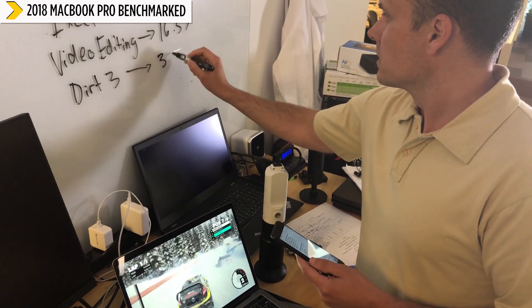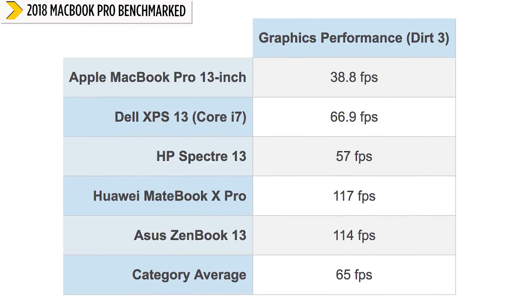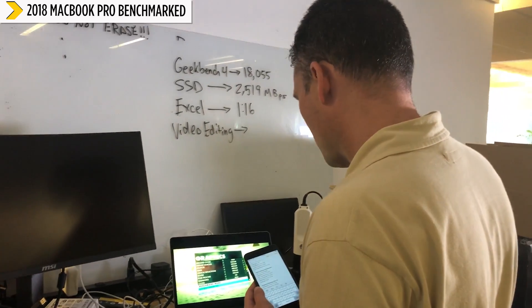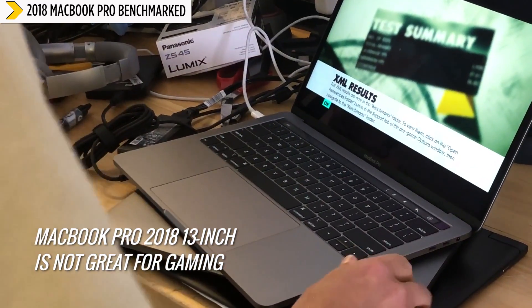The 13-inch MacBook Pro did fall down to earth when it came to our gaming and graphics test. On Dirt 3 we got about 38 frames per second, which is not great when you consider that Windows ultra-portables like the Huawei MateBook X Pro get in excess of 100 frames per second. The ASUS ZenBook 13 is similar, as both have NVIDIA graphics inside. Even other Windows ultra-portables with integrated graphics can get anywhere from 40 to 60 frames per second. So if you want to game, this is not the machine.